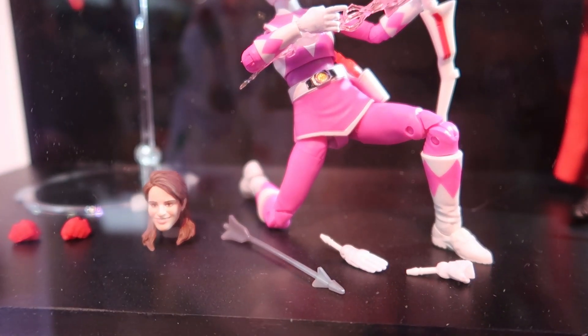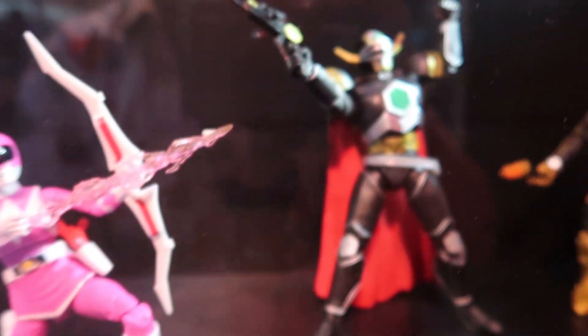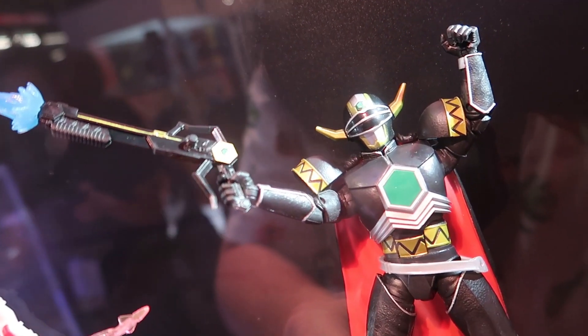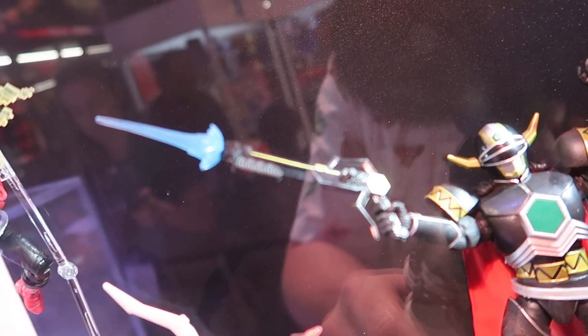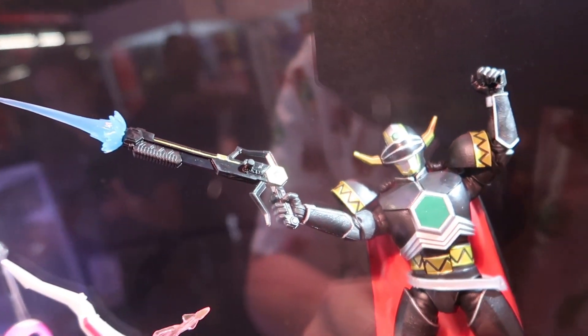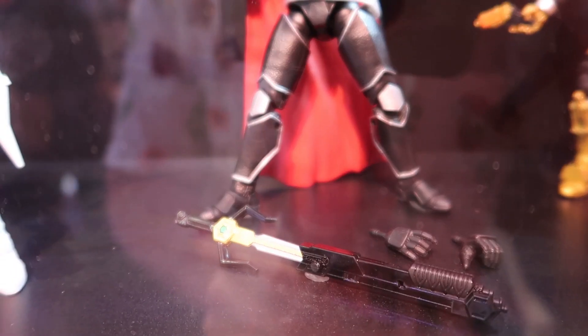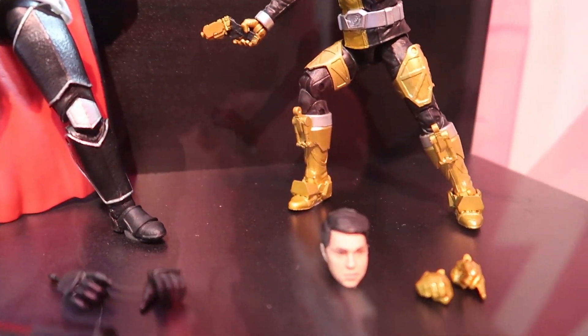That's a great little effect. She's also got a regular arrow, swappable hands, all that stuff. Here's our Magna Defender — very cool looking. You can see his blaster up here as well with the little blast effect on the ends. Alt weapon there, alt hands, and then the Gold Ranger.